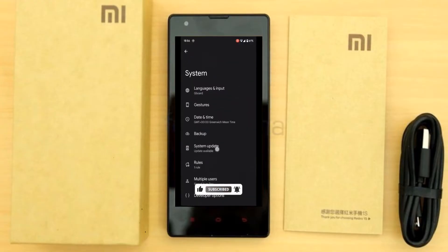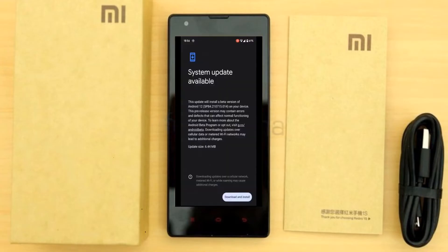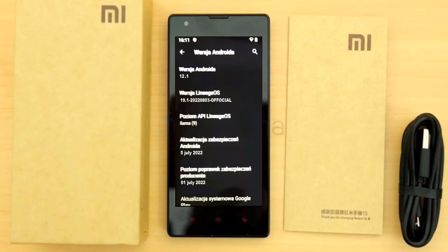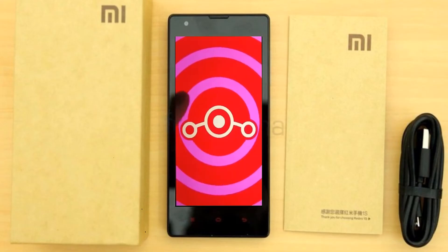For Xiaomi Redmi 1S users, Android 12 which is almost stable is released. If you want to get the real feel of stock Android 12, then you have to follow this procedure.